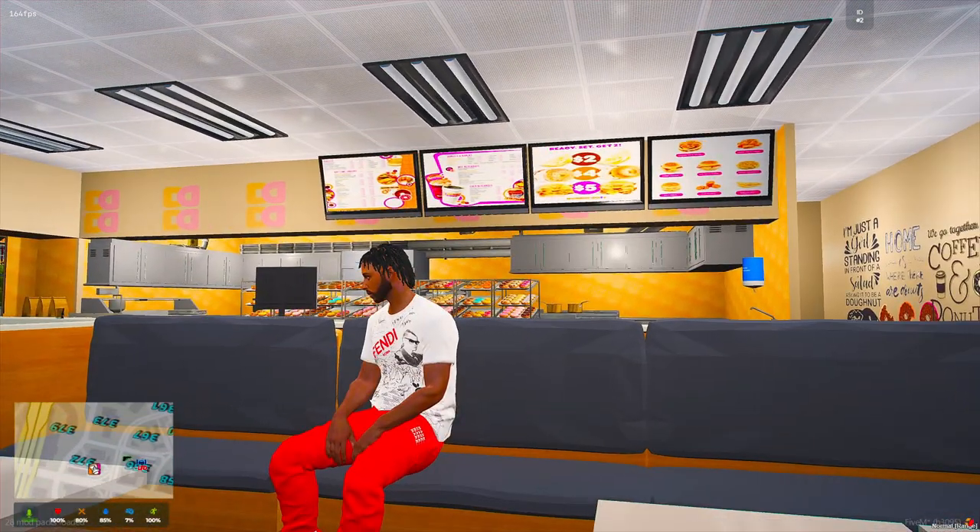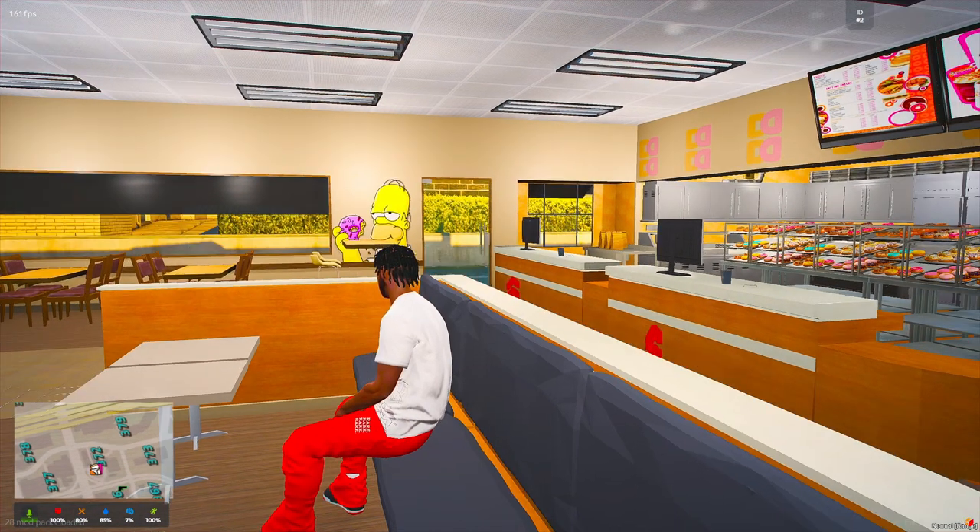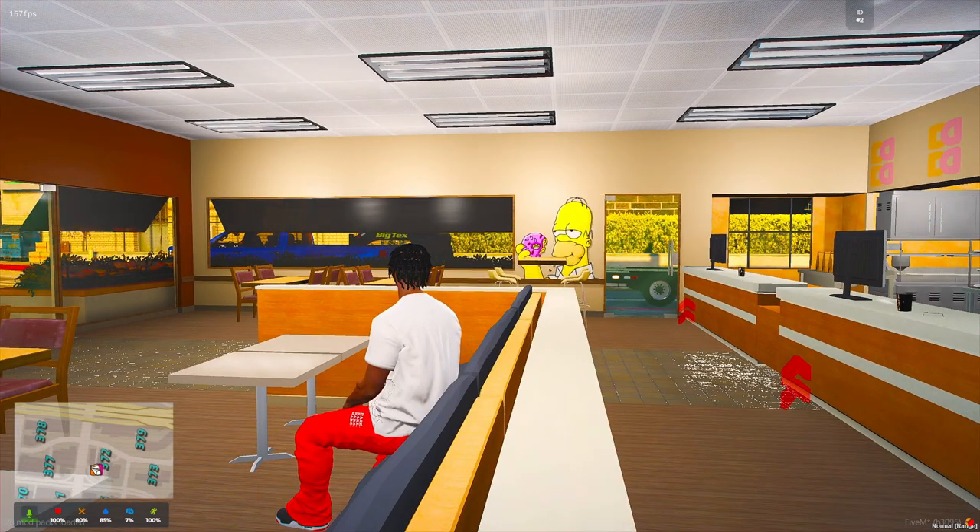Yo what's good YouTube, it's your boy JJ back with another one. We chilling at Dunkin Donuts. Y'all see I gotta chuck a trailer out - I thought my car was gone.